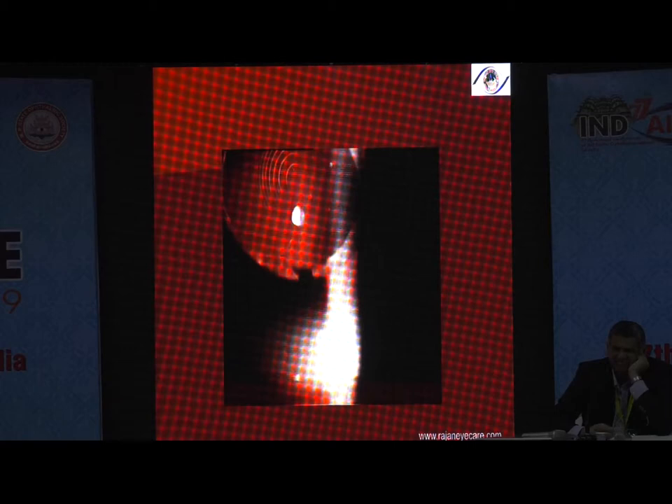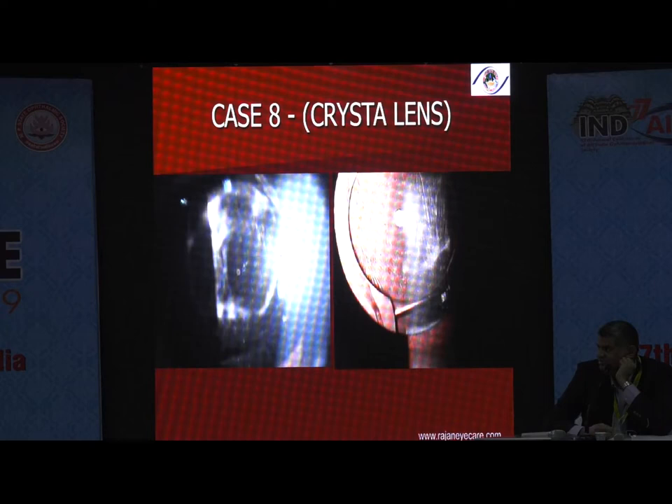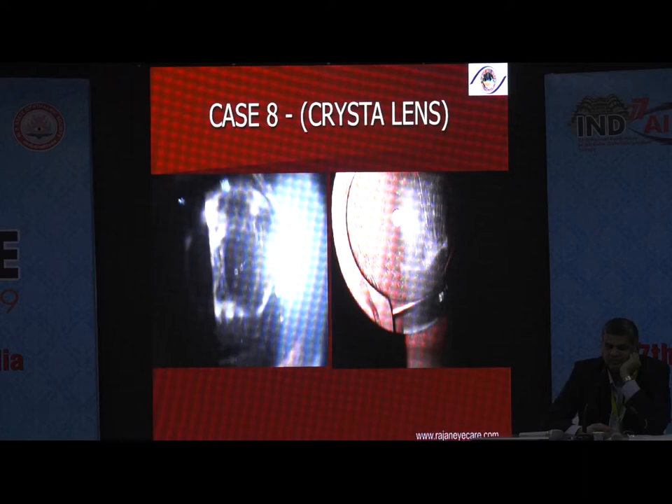Another patient had a Crystalens. I was one of the largest users of the Crystalens. Even now I use it occasionally because these patients don't have halos or glare and the contrast is fantastic. But the problem is that long-term near vision is not very good. Also, the Crystalens can move forward and produce what is called the Z-syndrome — a tilt of the lens. This lens moved forward and the patient developed a myopic shift and became unhappy.